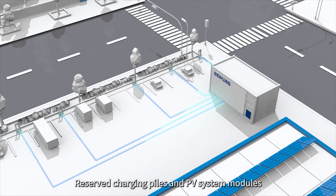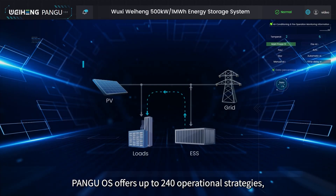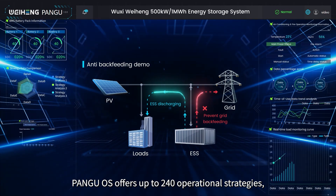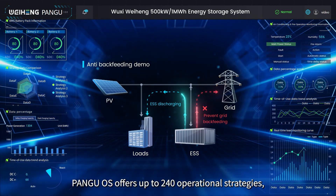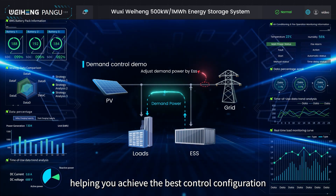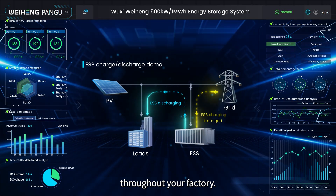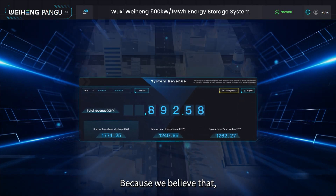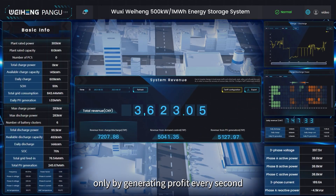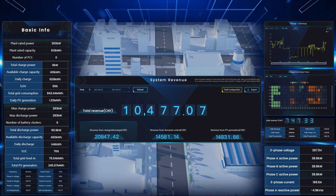Pangu OS reserve charging piles and PV system modules meet your individual carbon neutrality goals. Pangu OS offers up to 240 operational strategies, helping you achieve the best control configuration for different power consumption conditions throughout your factory — because only by generating profit every second will you achieve the greatest lifelong benefits.